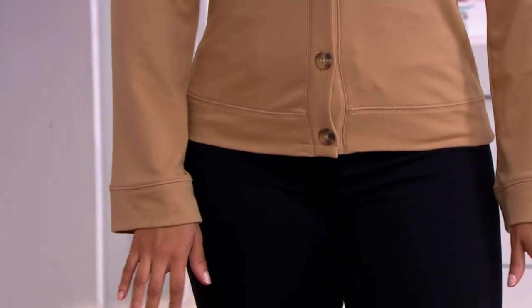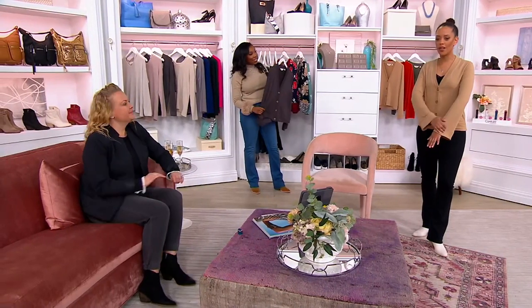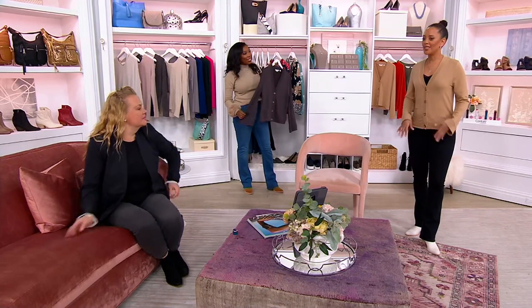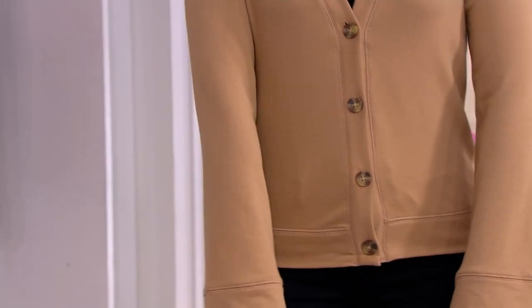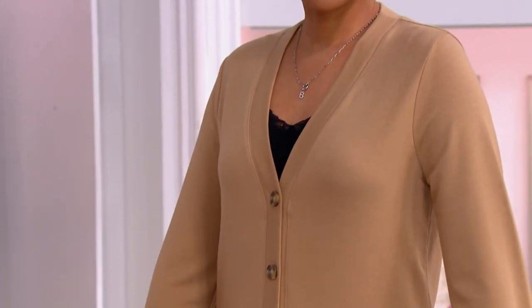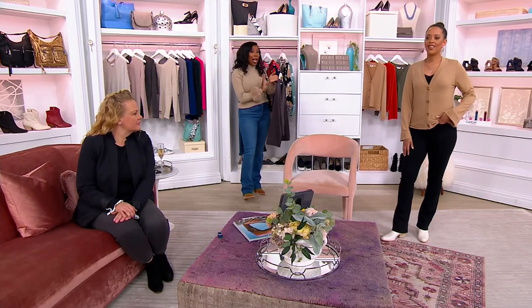This is super soft — it's French terry. It feels so comfy on the body, but it's weird because it doesn't look like a comfort piece. It looks like something that you can elevate. So that's incredible — you get that cardigan look with all the comfort.